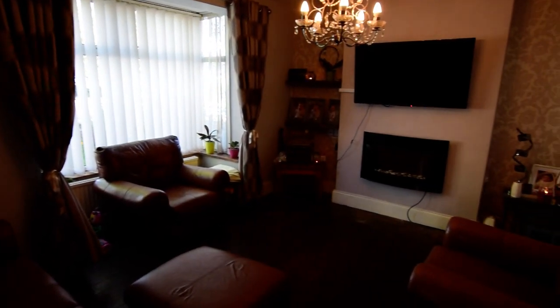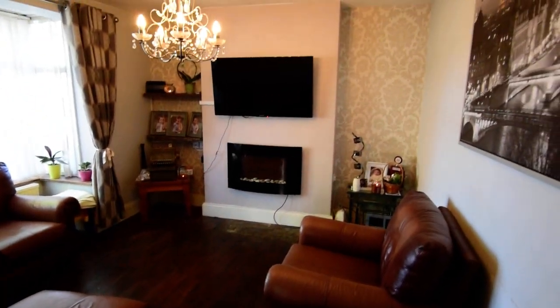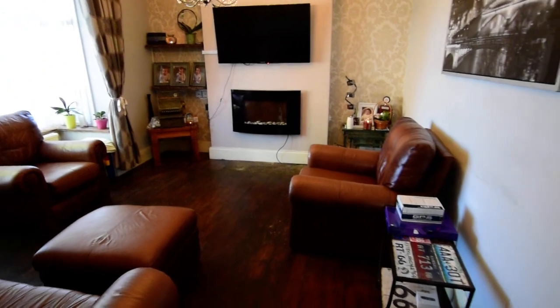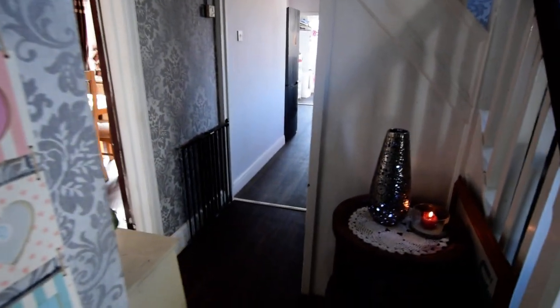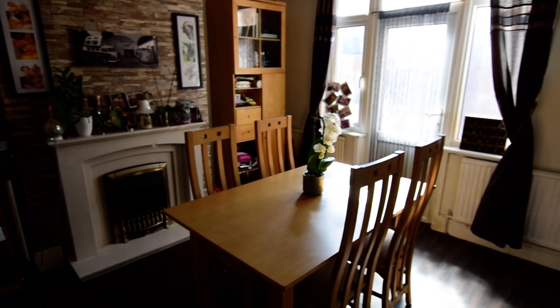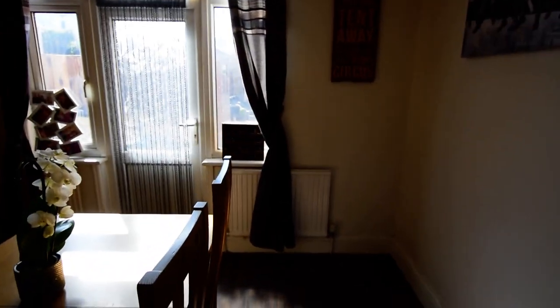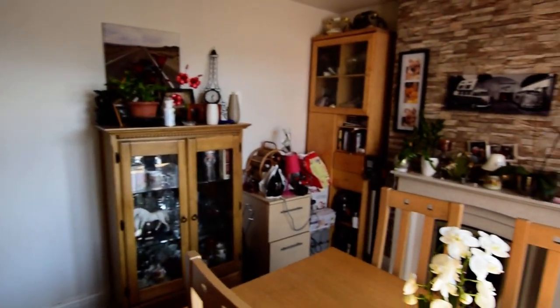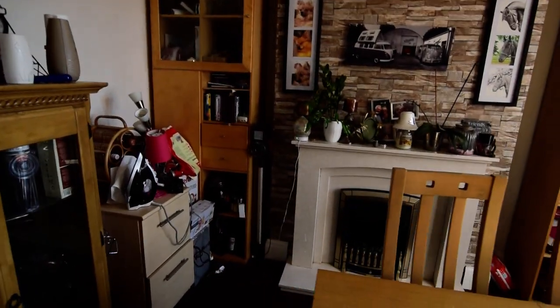Nice bay window, nice high ceilings. And then we have the dining room — really good size, with a patio door out to the garden, a nice fireplace, and an understair storage cupboard. And through to the kitchen.